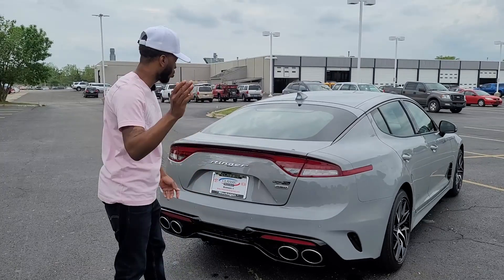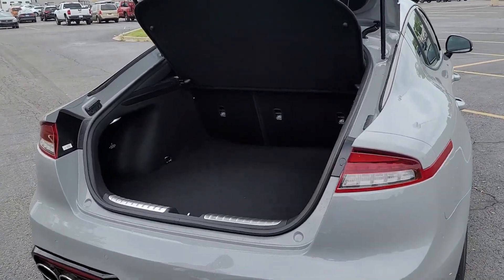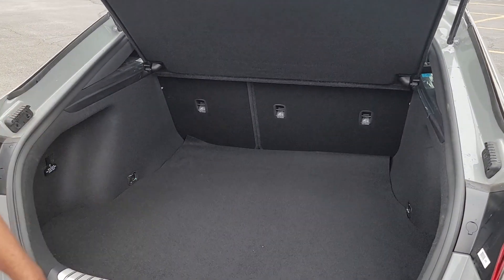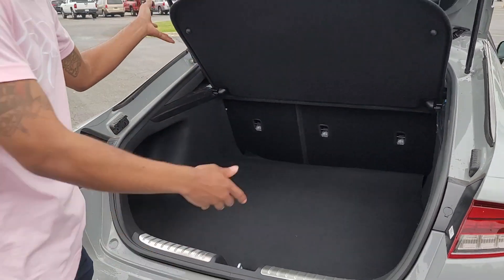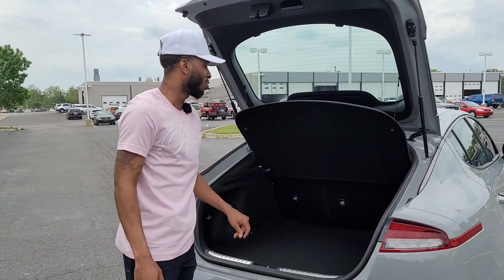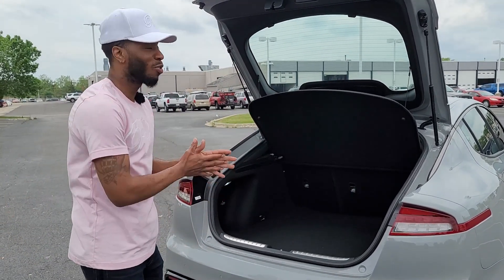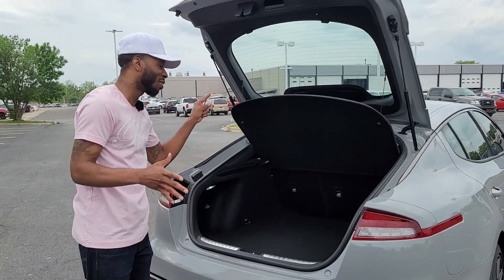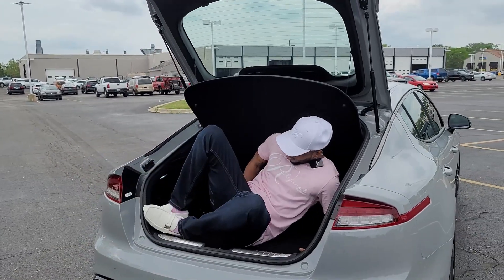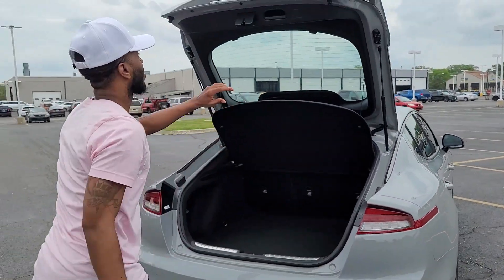Now we're going to get into the features, starting with the trunk area — hatchback, as you can see. It's a little wet, just got washed. You can put groceries in here, or you can put some sounds in here — it depends on what you're going to do. You can take this panel off and all you can hear is the sub. Or you can put groceries, book bags, kids' belongings, toys — whatever you need right in here. And just so you're clear on the space — plenty of it. I'm 5'10, so that gives you a reference.